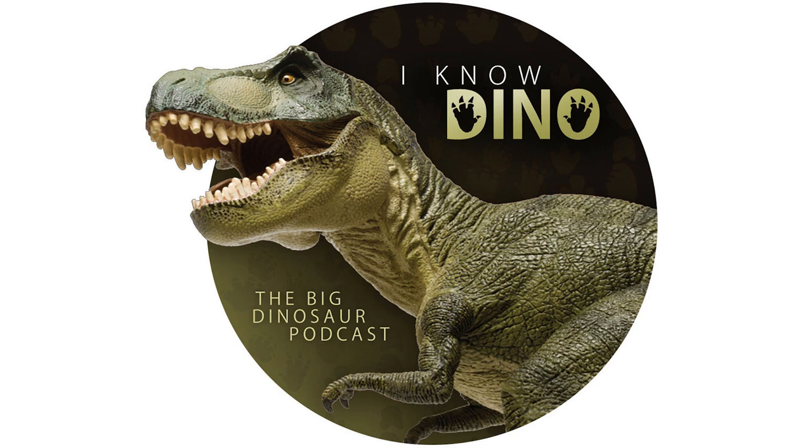Now we'll get into Maiasaura and some news about just how active it was. There's a news item about how hadrosaurs grew, specifically Maiasaura, the good mother lizard. Maiasaura has been coming up a lot for us lately — it just popped up in our On This Day series, where we mentioned it became Montana's official state fossil in 1985.